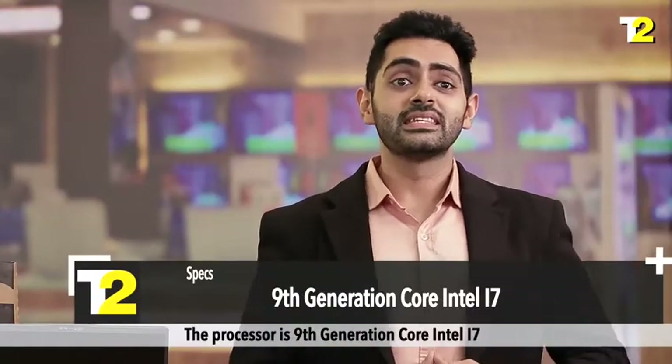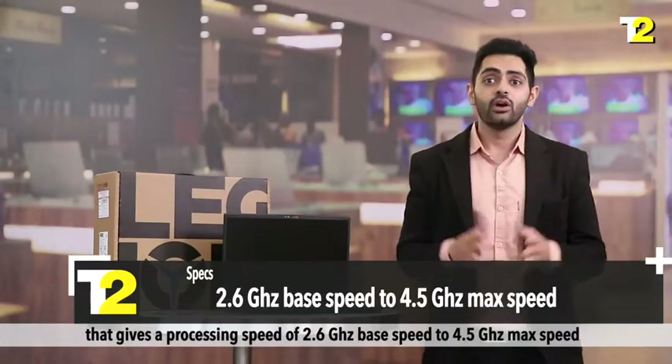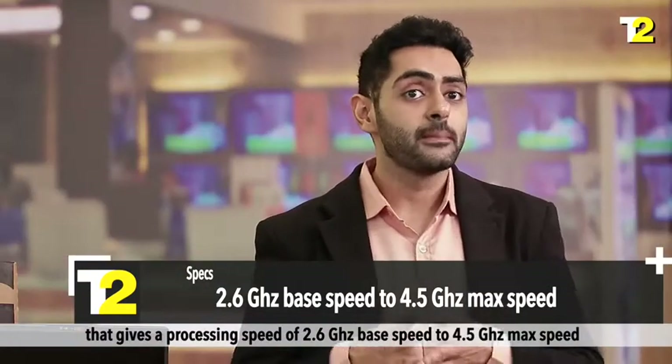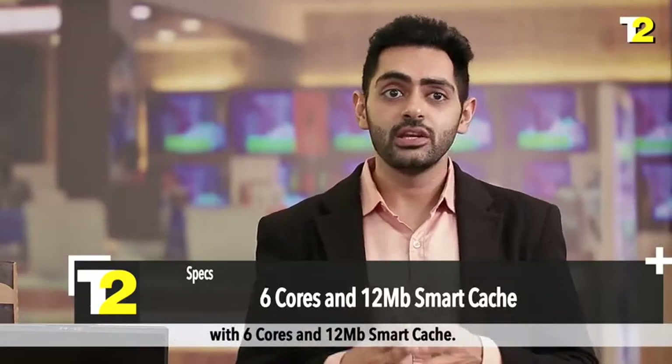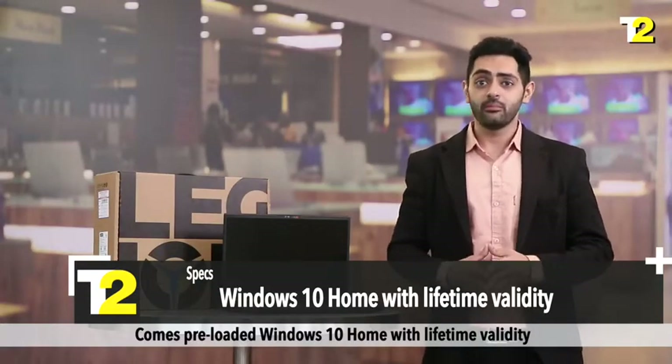Specifications: The processor is a 9th generation Core Intel i7 that gives a processing speed of 2.6 GHz base speed to 4.5 GHz max speed with 6 cores and 12 MB Smart Cache. It comes pre-loaded with Windows 10 Home with lifetime validity.